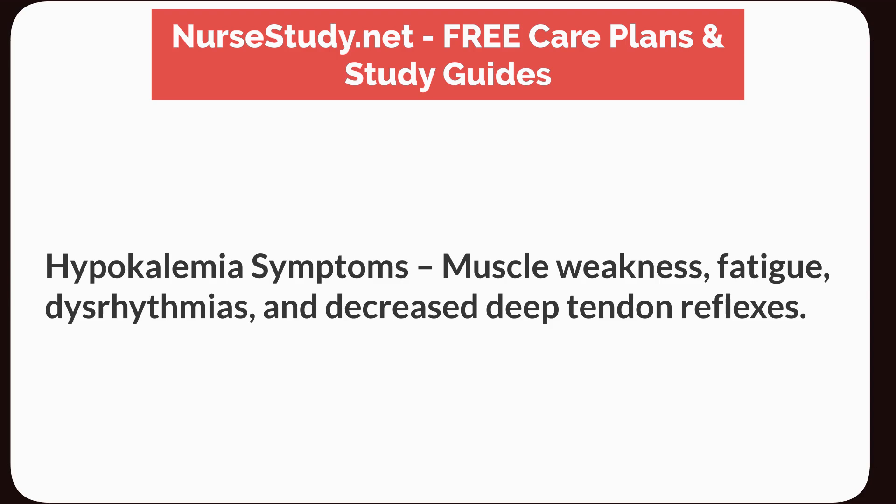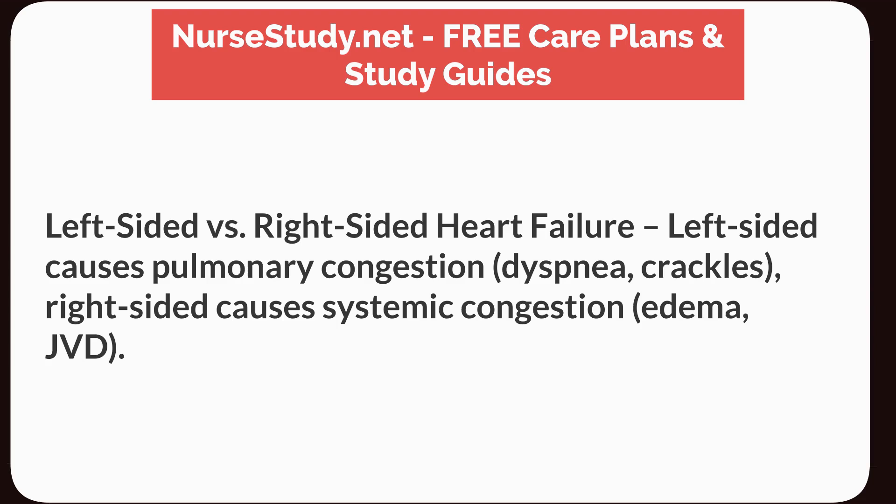Hypokalemia symptoms: muscle weakness, fatigue, dysrhythmias, and decreased deep tendon reflexes. Left-sided versus right-sided heart failure: left-sided causes pulmonary congestion, dyspnea, and crackles, while right-sided causes systemic congestion, edema, and JVD.